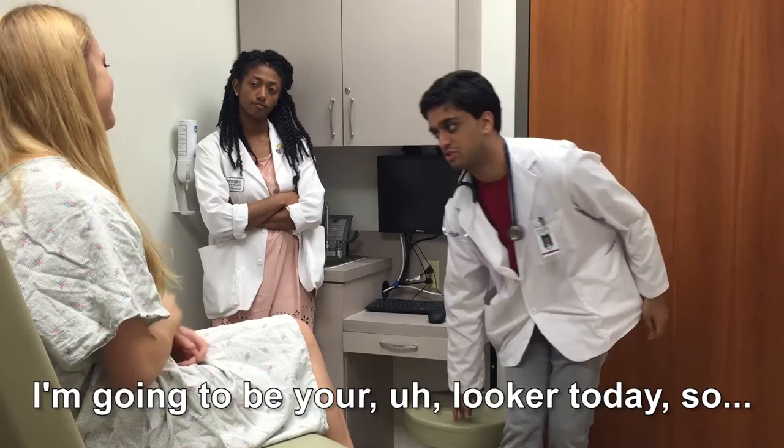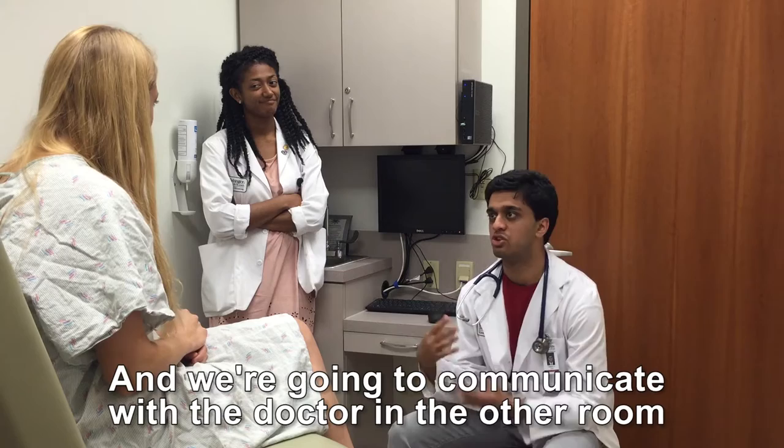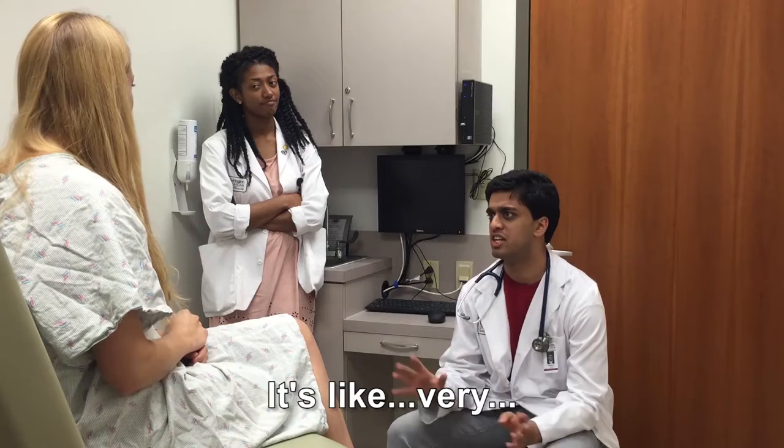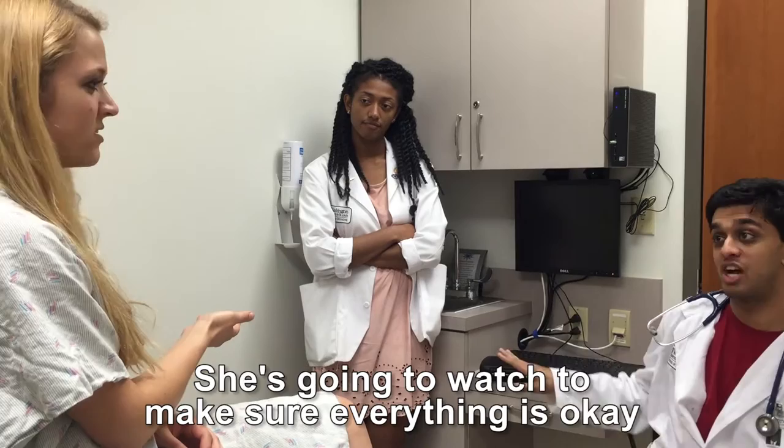Hi, I'm gonna be your looker today. My what? Looker. So where is my doctor? So we have this great program here — Kai is the observer, she's gonna be watching over everything. Emily's looking, and we're gonna communicate with the doctor in the other room. We're gonna figure it all out together, it's very professional, very integrated. The doctor's out there, we're all integrated, we're all one professional. And this is the observer — she's just gonna watch to make sure everything is okay.